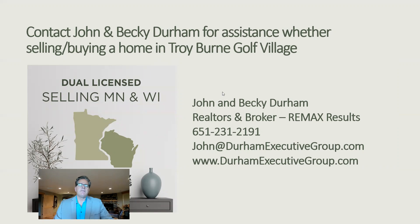If you're a home seller in Troyburn Golf Village or a home buyer looking to buy something in Troyburn Golf Village, you should contact Becky and me. We are the Troyburn Golf Village real estate experts. Talk to us about your goals, your expectations, your time frames, and we can talk to you about how we can help you achieve your goals, as well as what we see in the near future in terms of the Troyburn Golf Village housing market and what might be changing. You can contact us at 651-231-2191. I hope this information was helpful — thanks and make it a great day.